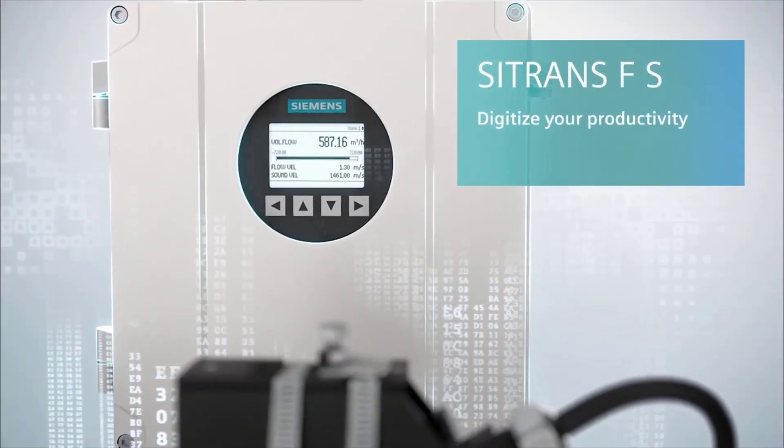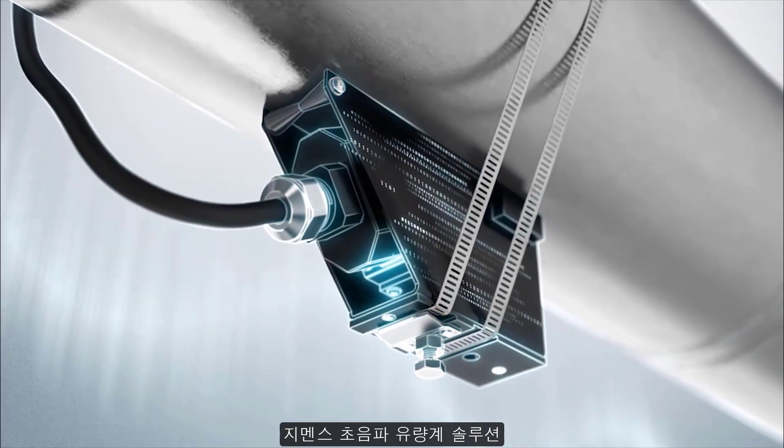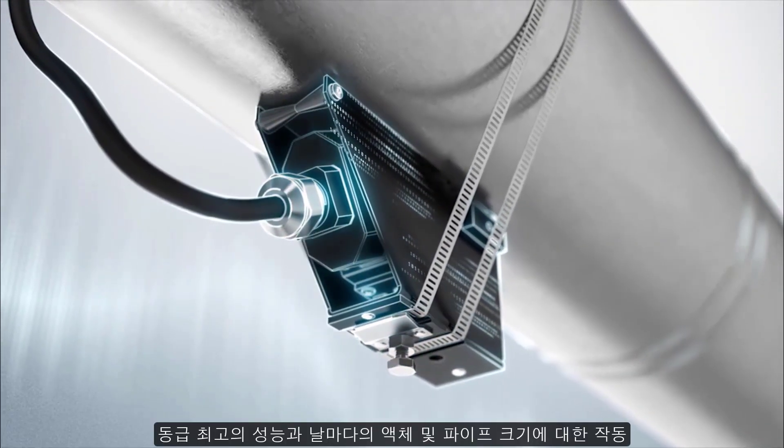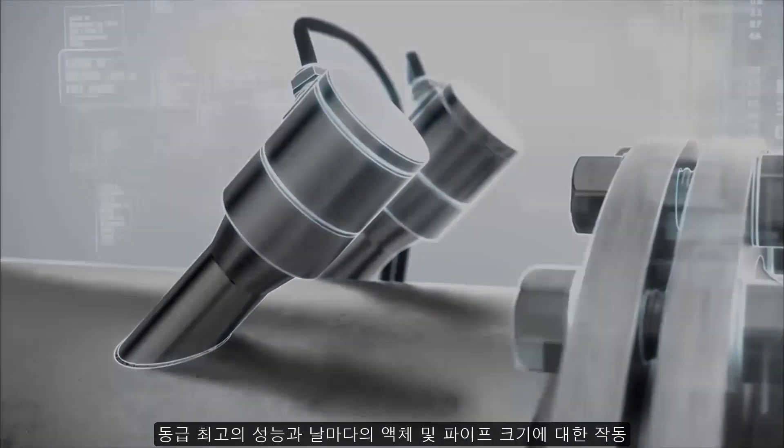Digital innovation. Unmatched noise immunity. The Siemens ultrasonic flow meter solution — best-in-class performance and day-to-day operation for all liquids and pipe sizes.